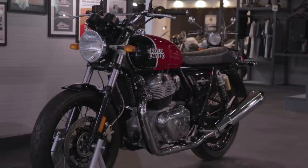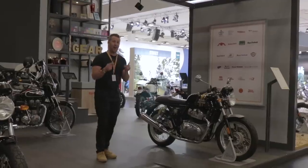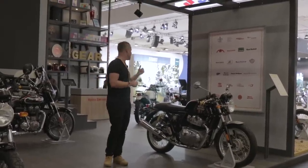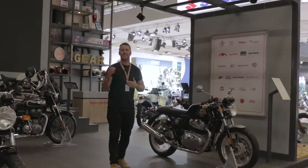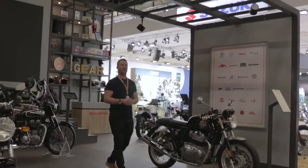By now there's a bunch of really interesting content available on these machines, but what I actually wanted to show you is some of the custom build bikes that have been made on the Interceptor GT 650 by our friends at Old Empire Motorcycles. Come on, let's go and have a look.